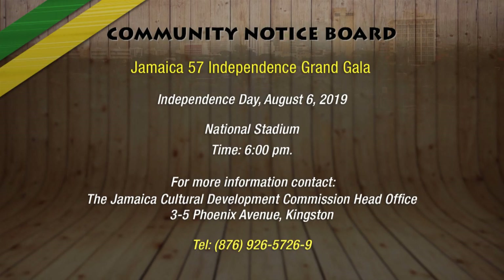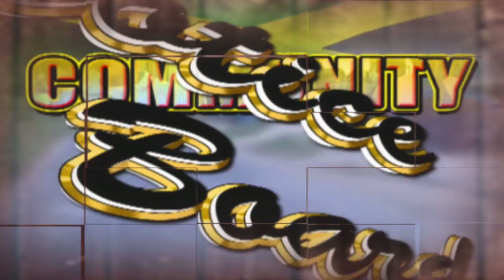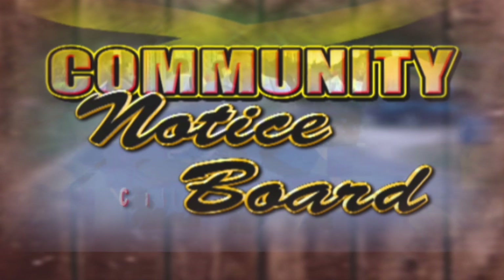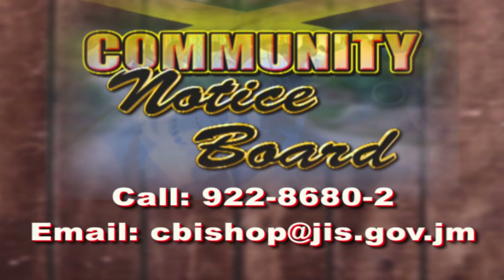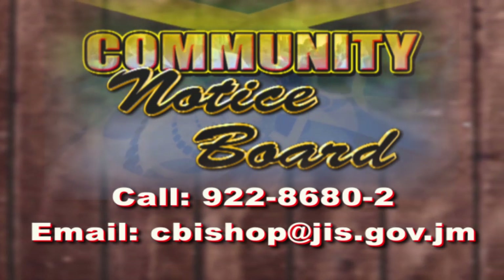The Jamaica 57 Independence Grand Gala will be held on Independence Day, Tuesday, August 6 at the National Stadium, beginning at 6 p.m. For more information on the independence celebrations, persons may contact the Jamaica Cultural Development Commission's head office at 3 to 5 Phoenix Avenue in Kingston, or by phone at 876-926-5726. And that's all for our community notices this Saturday. If you have something to share on our notice board, call 876-922-8680 or email cbishop@jis.gov.jm.